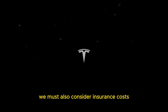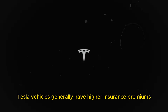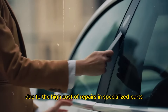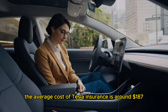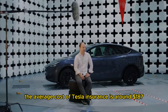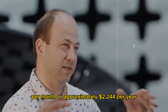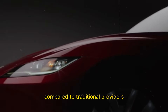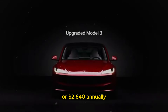We must also consider insurance costs. Tesla vehicles generally have higher insurance premiums due to the high cost of repairs and specialized parts. Tesla offers its own insurance program, which can be more affordable. The average cost of Tesla insurance is around $187 per month, or approximately $2,244 per year. This can be more economical compared to traditional providers, who might charge around $220 per month or $2,640 annually.